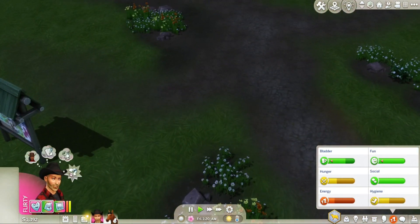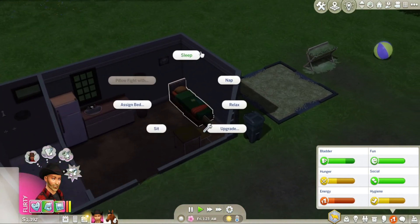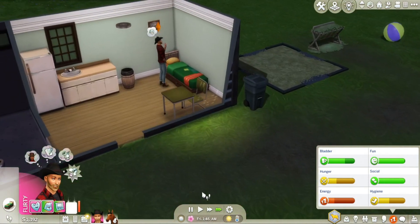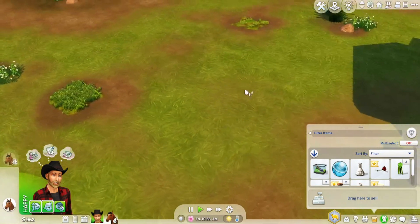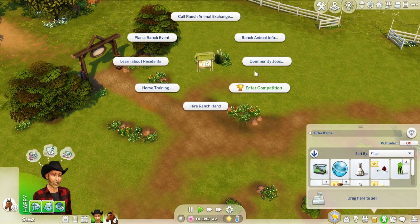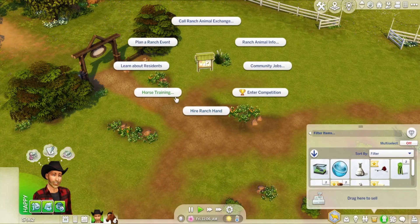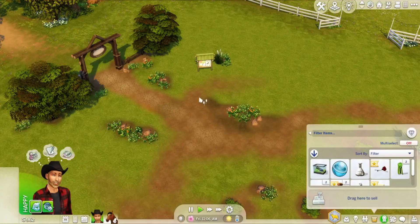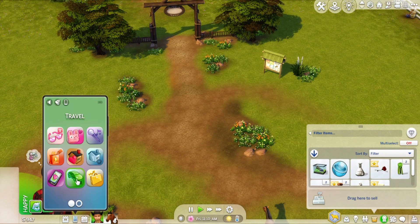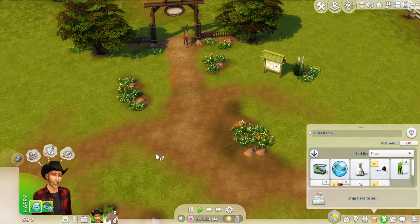We're back on the ranch. Ranger seems fine, so let's just go to bed. Then in the morning we'll buy a nectar maker and start our nectar making skill. Let's send Ranger off to do some horse training - he can do them all again. Then we'll go to Henford-on-Bagley and see if we can find anything we can plant for the springtime.